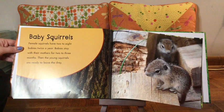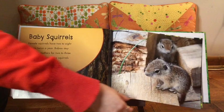Baby squirrels. Female squirrels have two to eight babies twice a year. Babies stay with their mothers for two to three months. Then the young squirrels are ready to leave the dray.